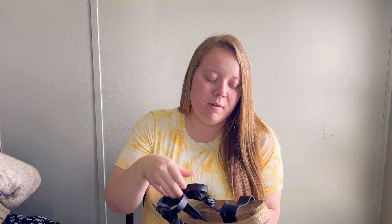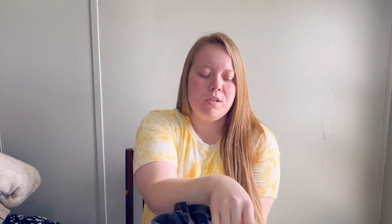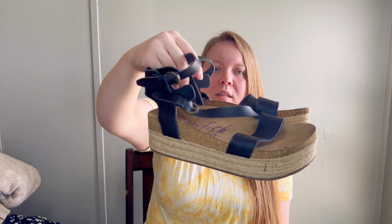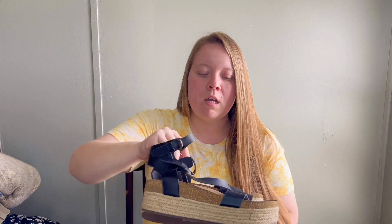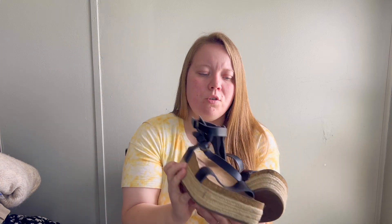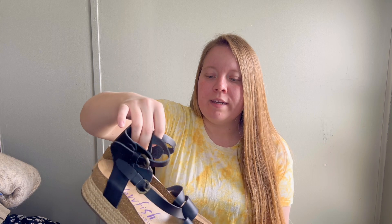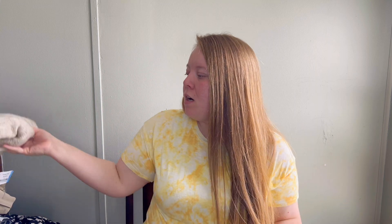These next ones I'm debating keeping for myself - they need to be cleaned really desperately, as you can see there's something on the toe that needs to be washed. But these are like platform sandals - it's a black sandal that zips on the side. I think they're so cute and great for summer, and they're my size. I'm going to try to get them cleaned up and try them on, but if not they'll go into my closet to resell.